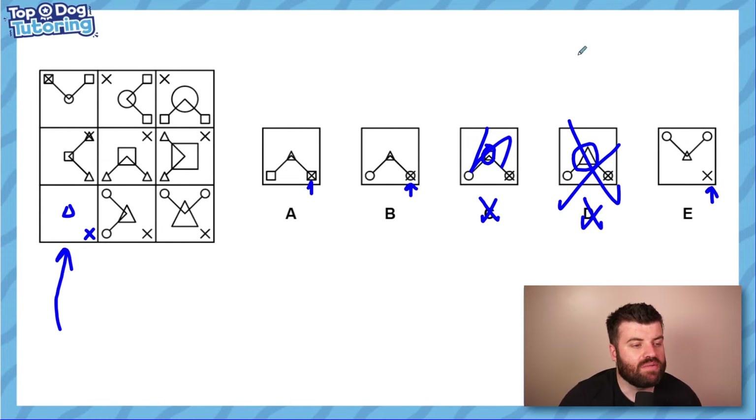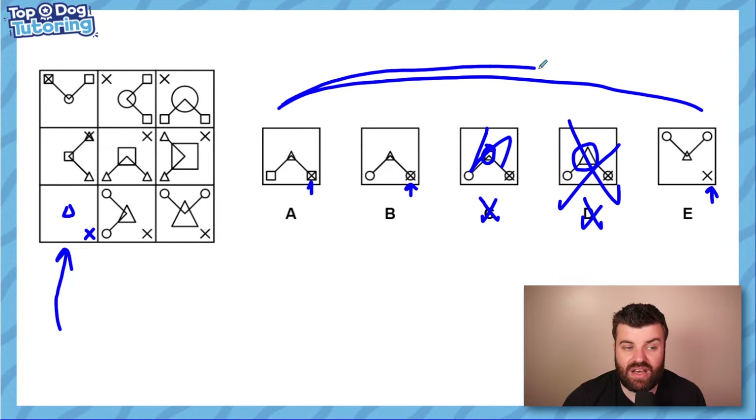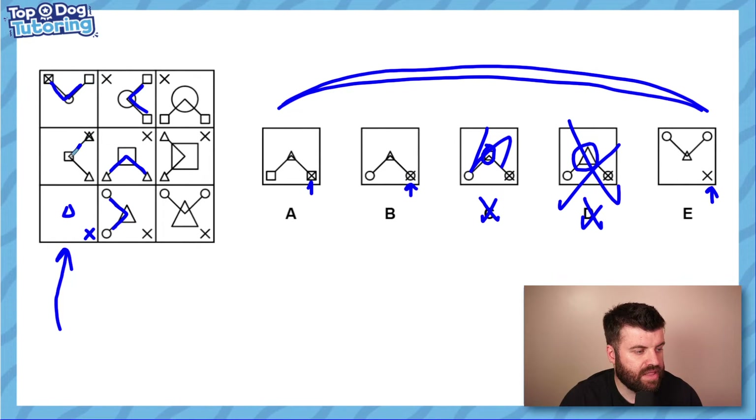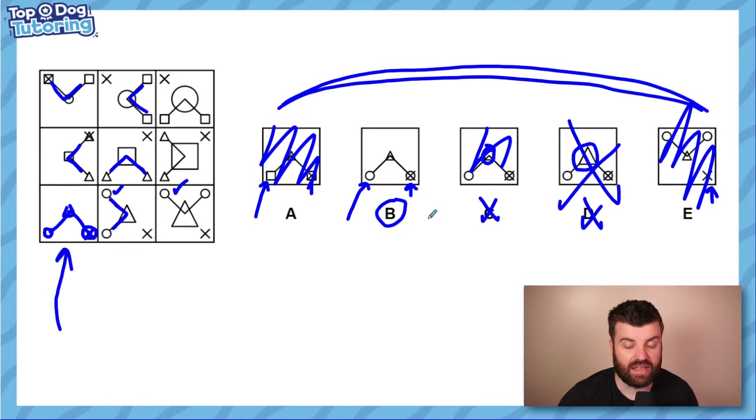That didn't help because every single one of the remaining answers has an X in the bottom right — so always check the answer options to see what's actually different. Looking at the answers, I notice the V shapes differ in orientation — two pointing down, one pointing up. Going down the column, the V rotates 90 degrees each time. In our missing cell it should point down, so it's not E. Finally, the outer shapes: top row is squares, middle row is triangles, bottom row must be circles — so it can't be A. The answer is B.